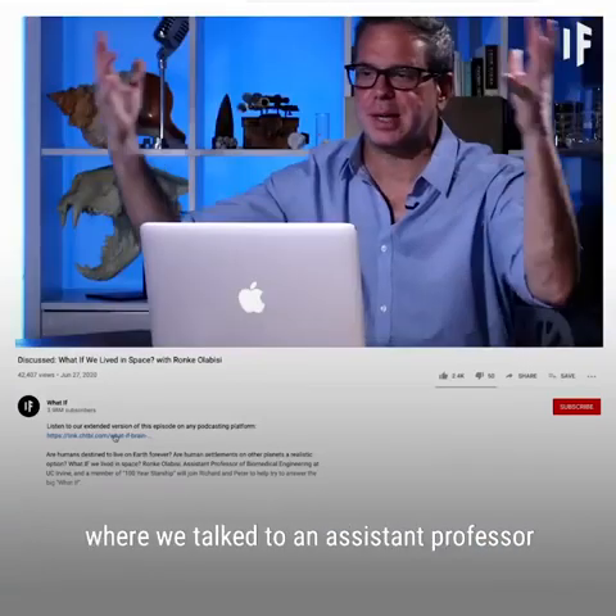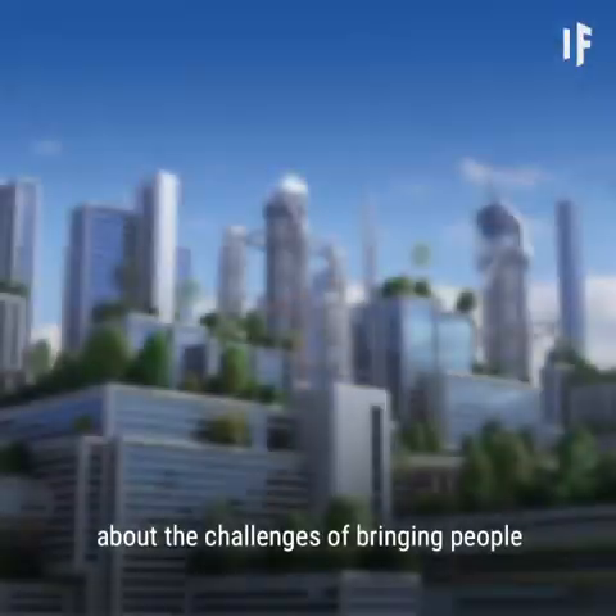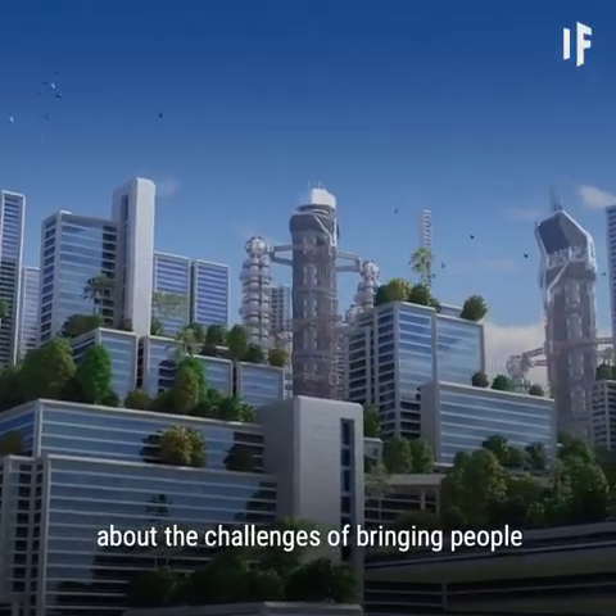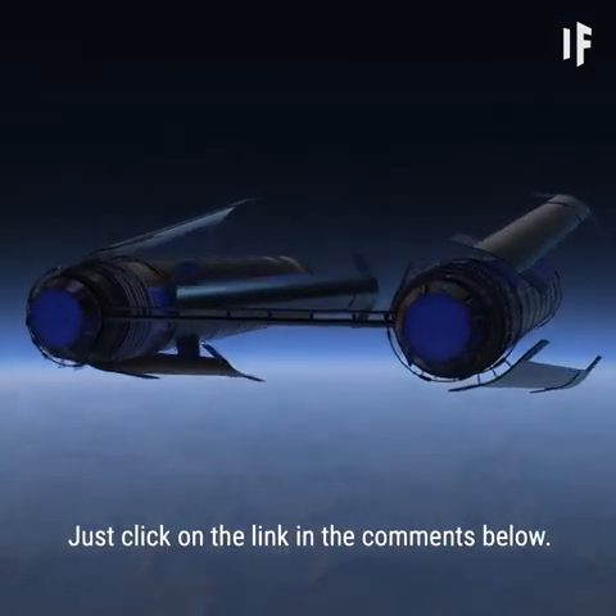If you want to know more, check out What If Discussed, where we talked to an assistant professor of biomedical engineering at UC Irvine, Ronke Olabezi, about the challenges of bringing people to a space station like this. Just click on the link in the comments below.